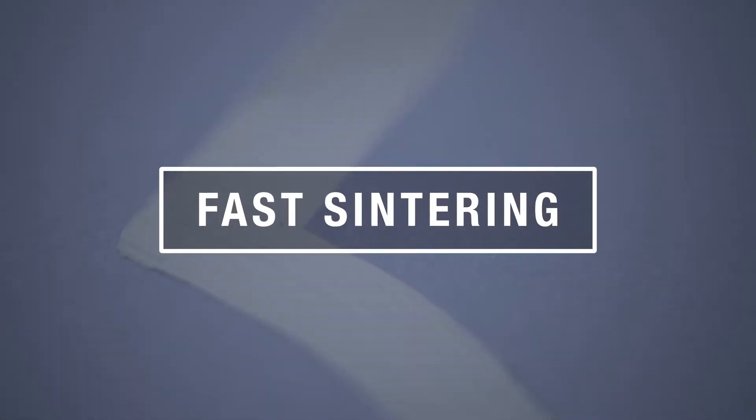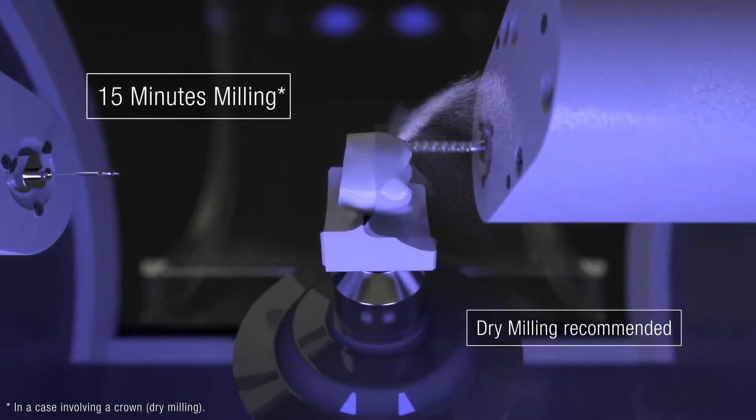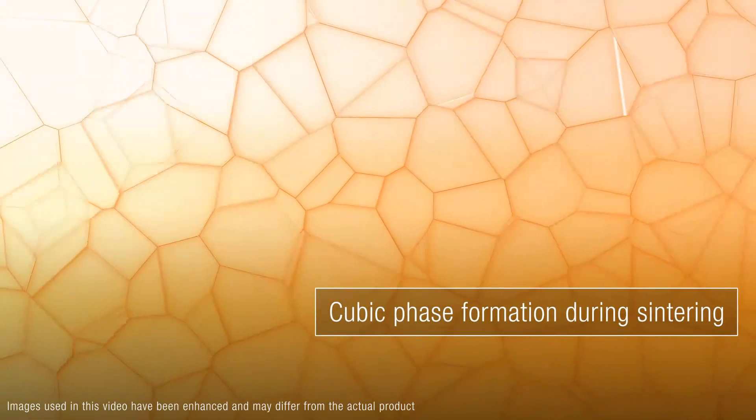The design of Katana Zirconia Block is fully integrated into the CEREC software. Milling takes just 15 minutes, followed by 30 minutes sintering for a beautiful and powerful result.